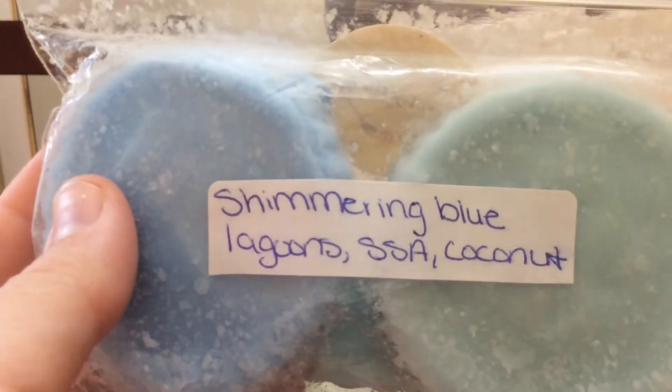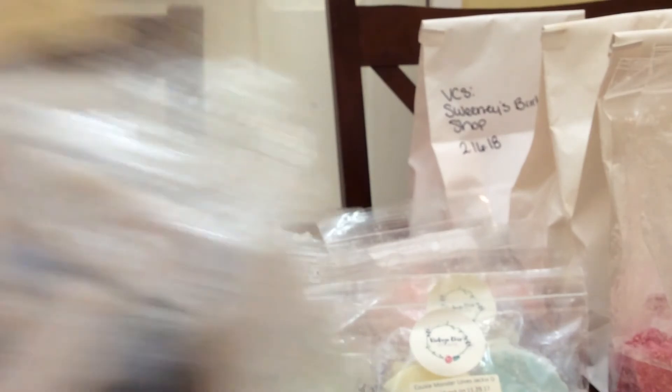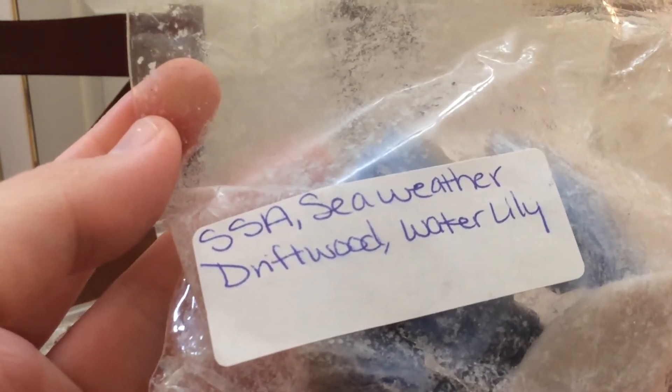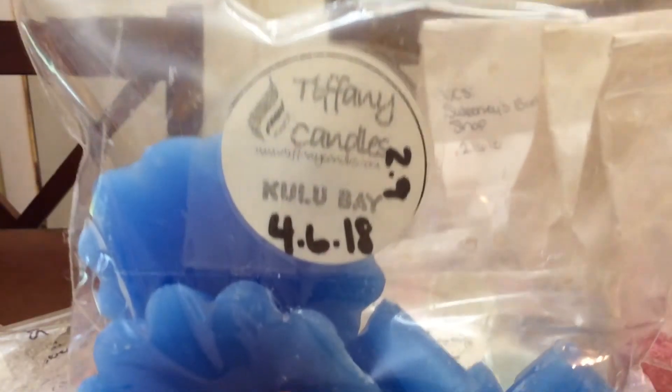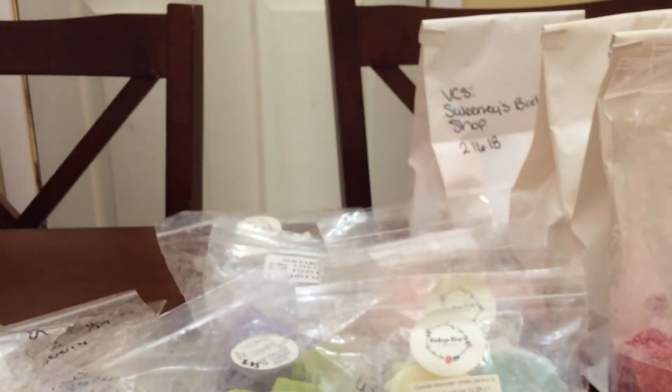Then I did some The Winged Mermaid — Shimmering Blue Lagoon, Salty Sierra, Coconut. I love this blend and it's one of my favorites for the bathroom. It's just a nice fresh blend. Then I did some Cape Cod, which is Salty Sierra, Sea Weather, Drift Woods, Water Lily. This is really good — nice and fresh. I did some Kulu Bay. I don't know the scent notes on it but it's really good. Nice and fresh — I love that one.